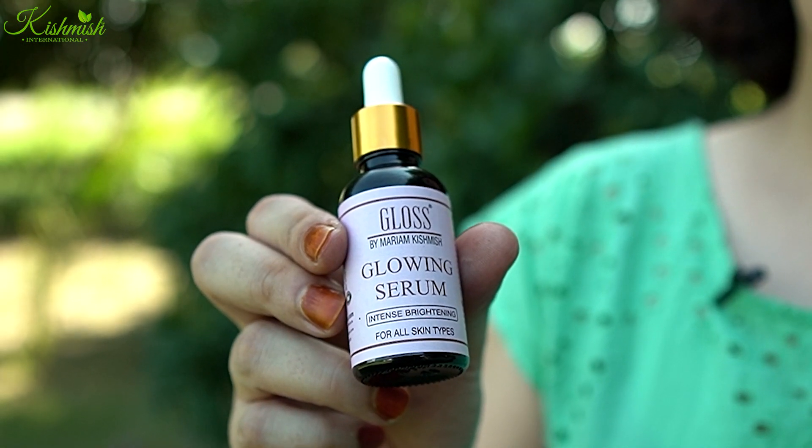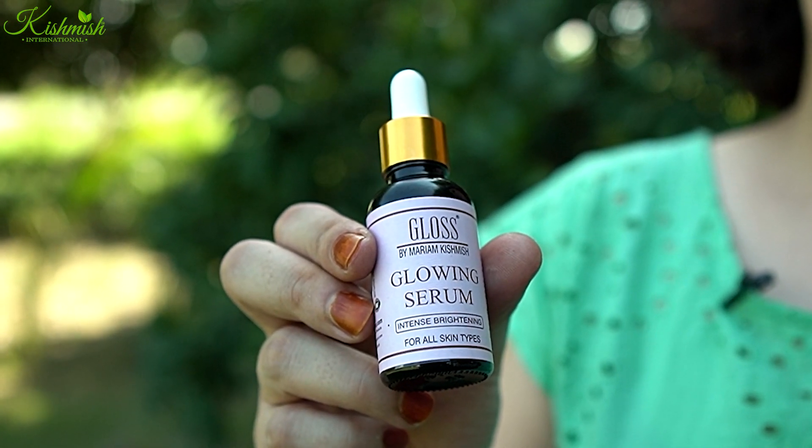As-salamu alaykum, this is Maryamama Farooq from Kishmash. Today I will talk about glowing serum. We have added a lot of new formulas that you have today.